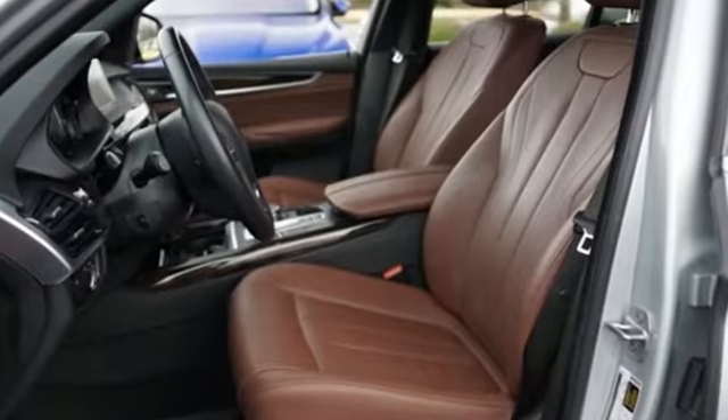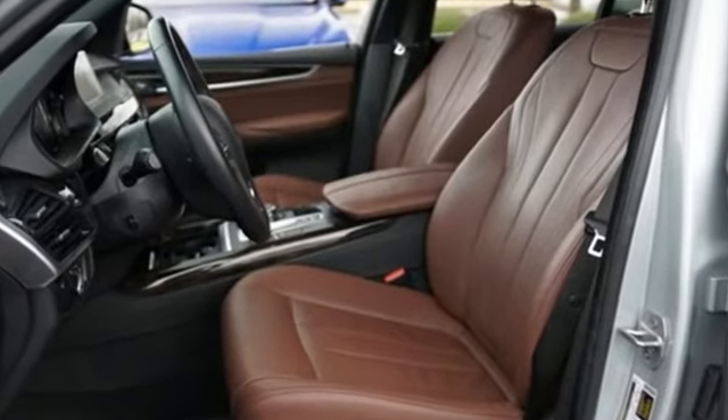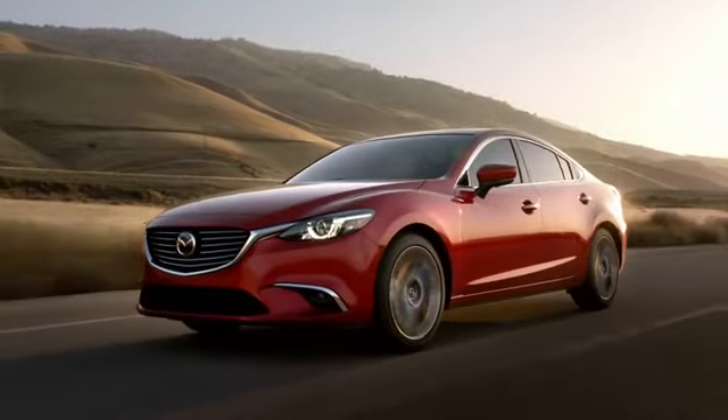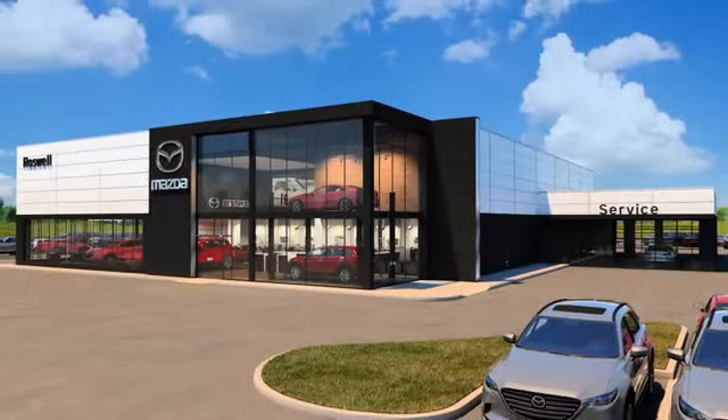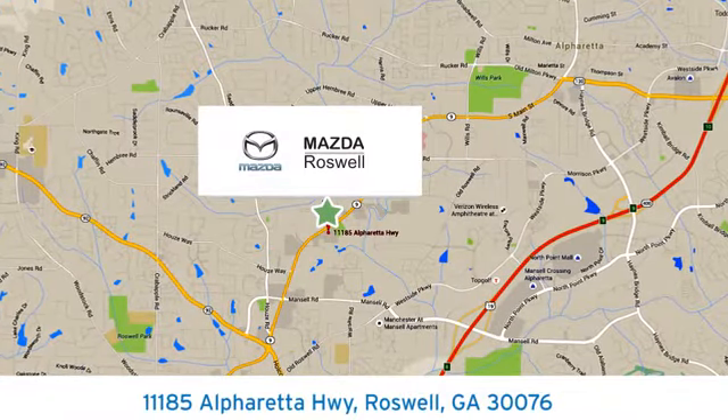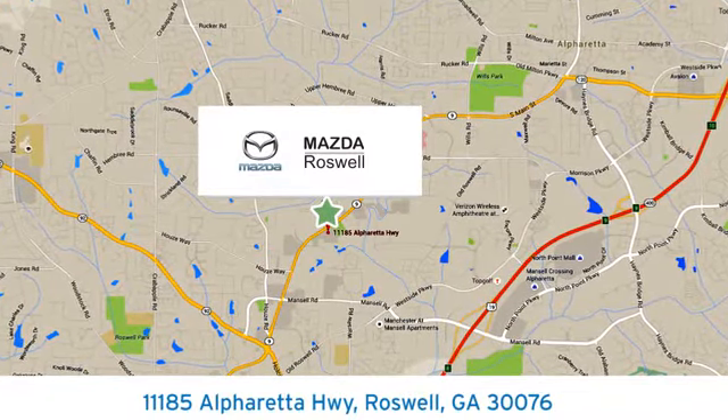For unbeatable performance and unmatched style, drive a BMW. See what it can do for you when you take it for a test drive. For your cure for the common commute, visit today. We're conveniently located at 11185 Alpharetta Highway in Roswell, Georgia.